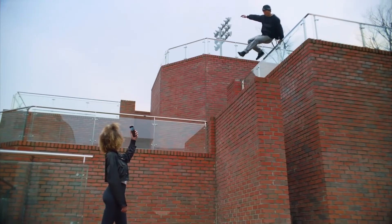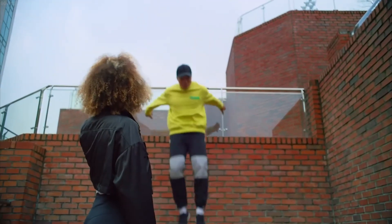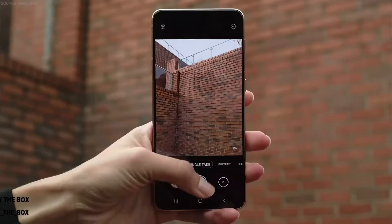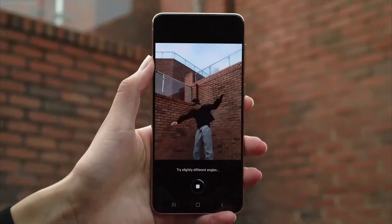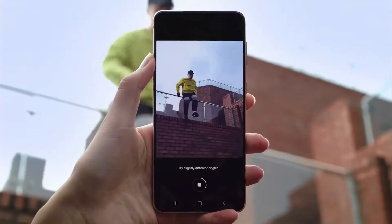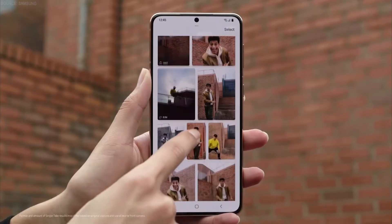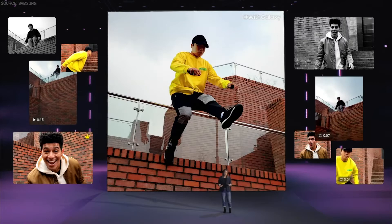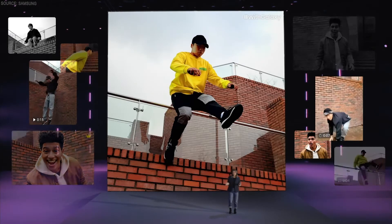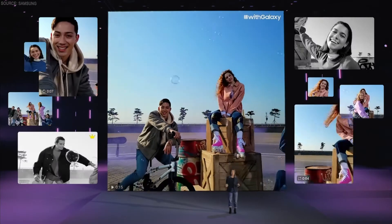Single Take on the S21 series will change the way you take videos by enabling you to shoot photos and videos all at once. Just hold the camera for up to 15 seconds and your phone does all the thinking for you. It's like having a personal editor inside your phone, easily creating photos, videos, and boomerangs you can share immediately. And you won't have to worry about which filter to use — Single Take will give you a bunch of options to share right away.